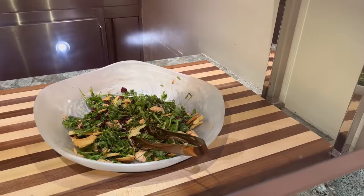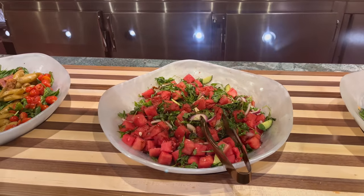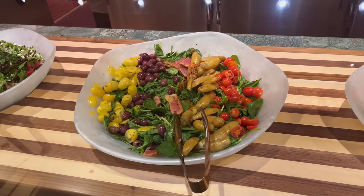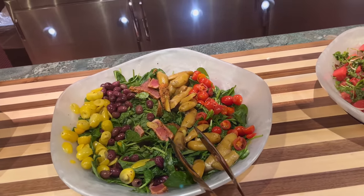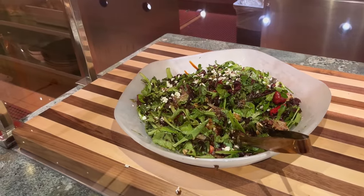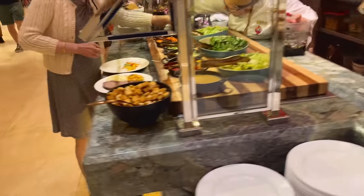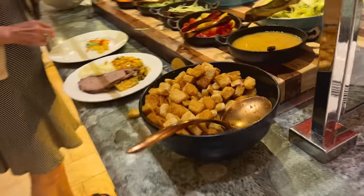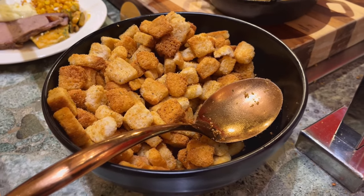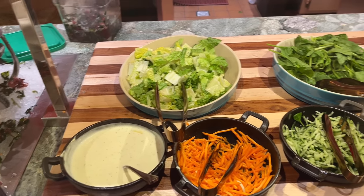The salad bar featuring smoked salmon, watermelon and feta. Here's a tuna salad with pieces of actual tuna — that's interesting guys. And over here we got strawberry walnut salad, croutons, and over here we got the regular salad stuff.